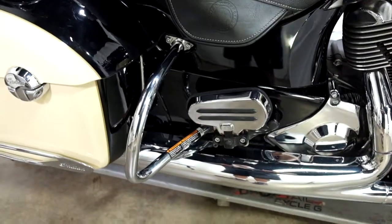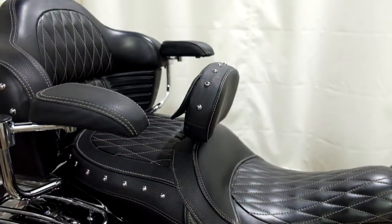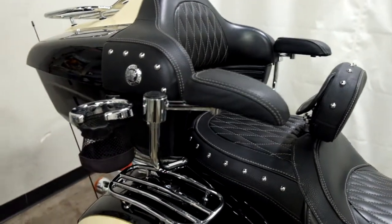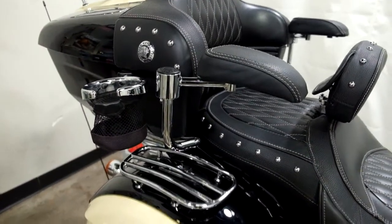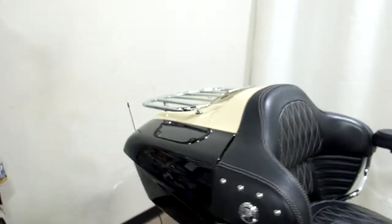It's got footboards for the driver and footboards for the passenger. Passenger comes with a driver's backrest, passenger armrest, passenger cupholder, saddlebag racks, and a luggage rack.